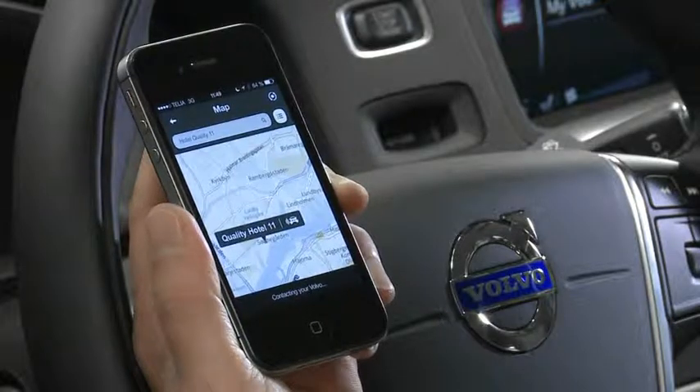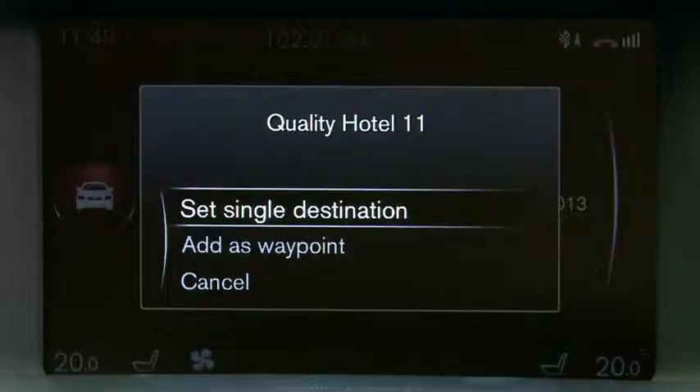This will then send the information directly to the navigation system in your car, as you can see on the screen. All you have to do now is simply set that as a single destination in the navigation system and then you'll be navigated to that point.